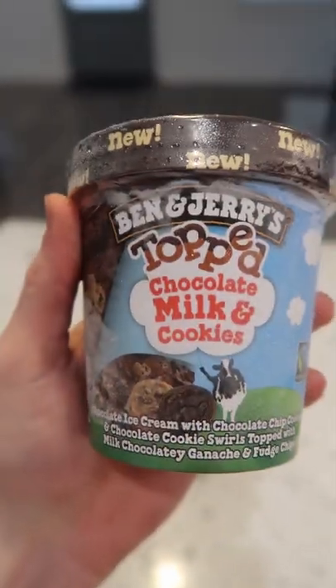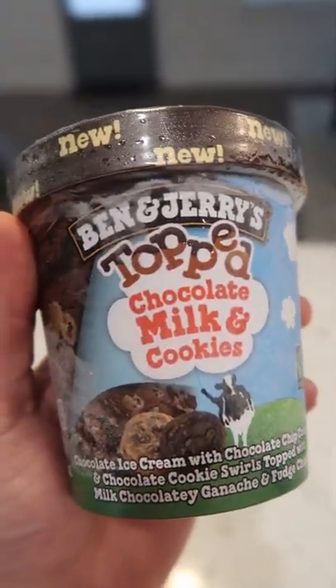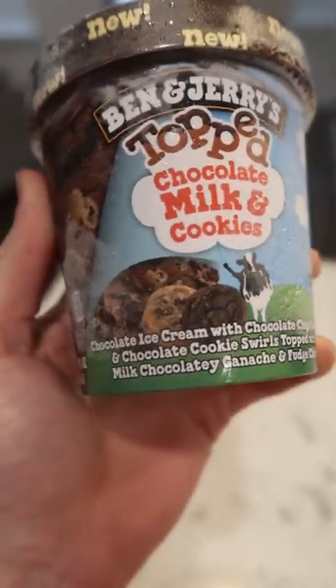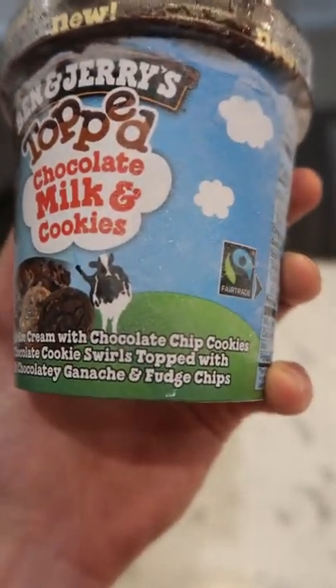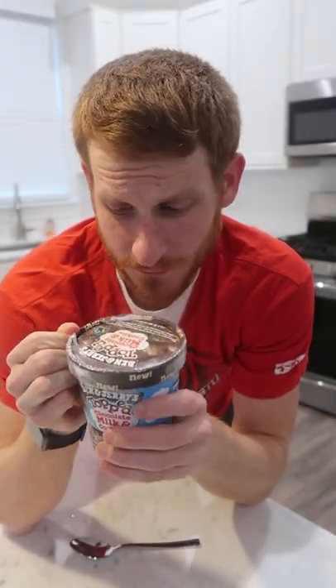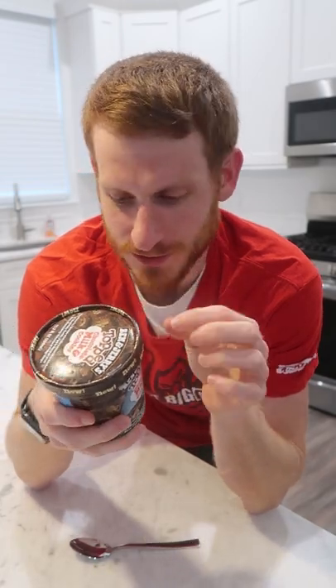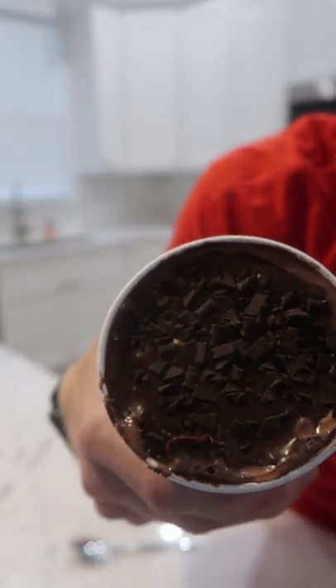I found another new Ben & Jerry's flavor to try: Topped Chocolate Milk and Cookies. This is chocolate ice cream with chocolate chip cookies and chocolate cookie swirls, topped with milk chocolatey ganache and fudge chips. I absolutely love pretty much every topped flavor from Ben & Jerry's — I really can't resist that really rich topping they put on all the different flavors. This one already doesn't look like it'll be any exception.